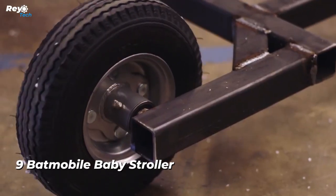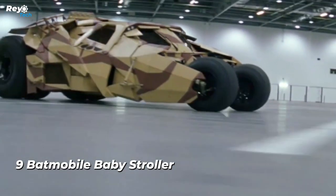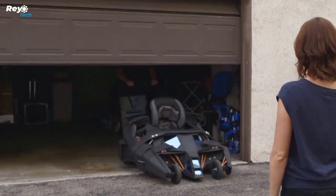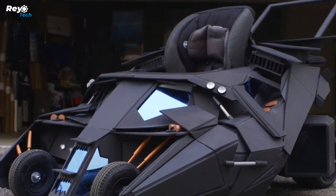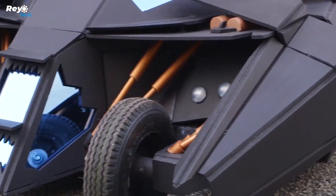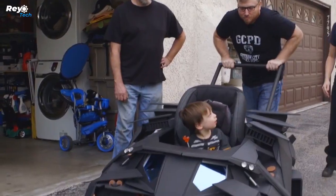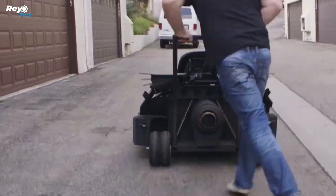Number 9: Batmobile baby stroller. A young kid may feel like he's saving Gotham from the Joker, Bane, and other villains, thanks to a new baby carriage inspired by the Batmobile. As you patrol the streets wheeling your child in the Dark Knight Tumbler Batmobile stroller, he will be the center of attention. This customized stroller avoids the cutesy and immature features of regular strollers in favor of a robust and masculine appearance that all dads will appreciate.